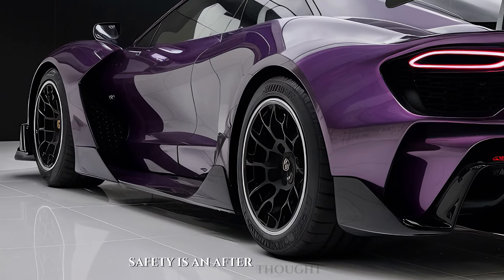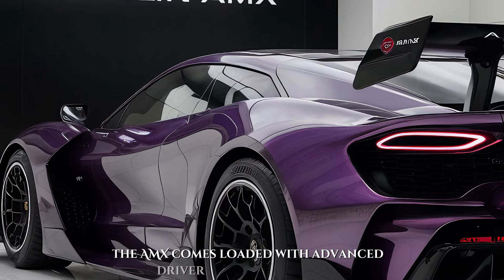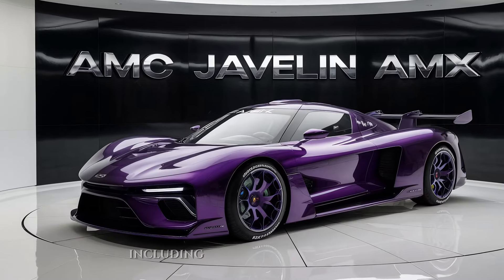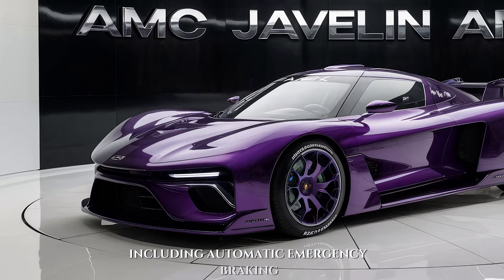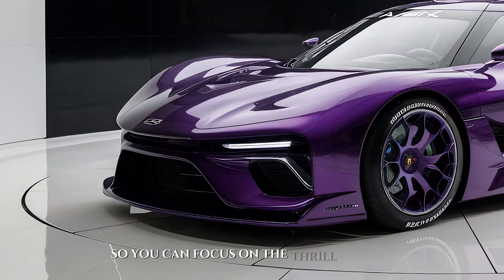Safety isn't an afterthought either. The AMX comes loaded with advanced driver assistance systems, including automatic emergency braking, lane departure warning, and blind spot monitoring, so you can focus on the thrill of the drive.